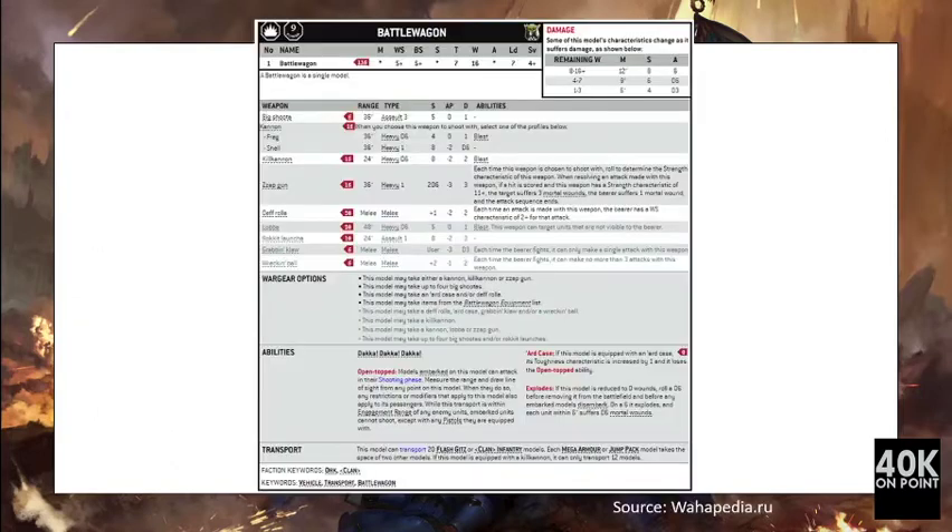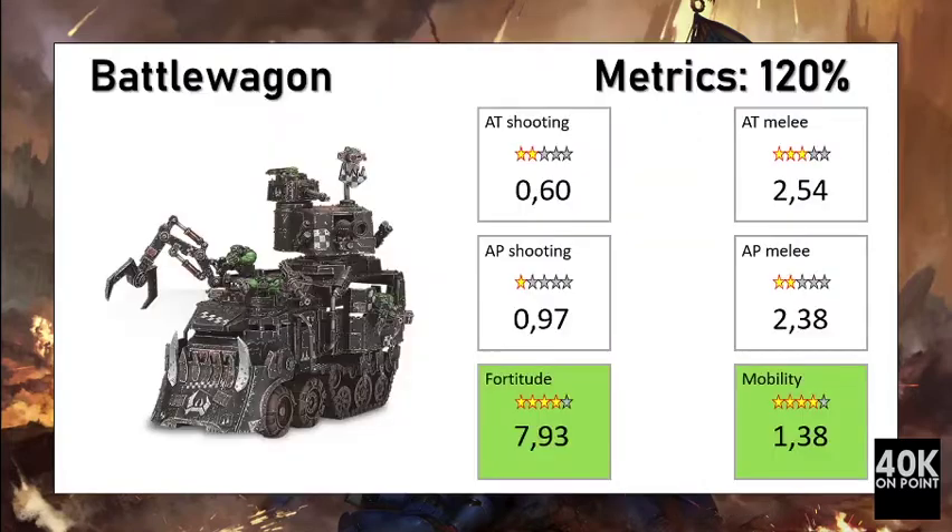The first unit analyzed is the Battle Wagon. For 175 points you get a model armed with the Big Shootas, a Kill Kannon, and the Death Rolla. The Kill Kannon is a 24-inch heavy D6, Strength 8, AP minus 2, Damage 2 weapon. The Death Rolla gives 6 attacks, Weapon Skill 2+, Strength 8, AP minus 2, and 2 damage. The unit has 12 inches of movement and defensively for 175 points you get 16 wounds, Toughness 7, and a 4+ save. The Dakka Dakka Dakka rule was considered; the 'Ard Case was not. The unit can also transport 12 models. Overall, the Battle Wagon scored 120%.